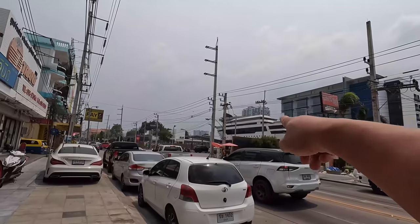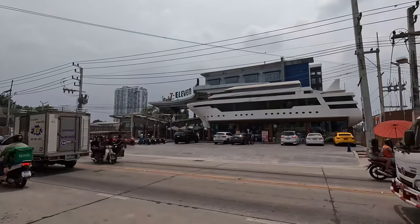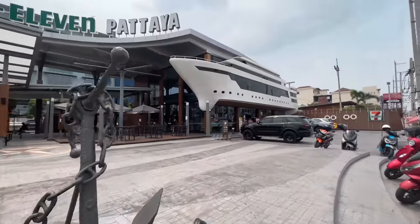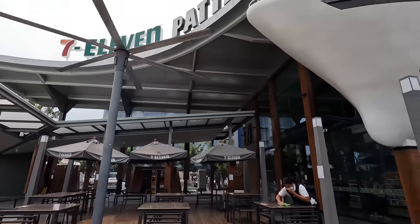Here we are, the town of Pattaya. It's a beach town here in Thailand known for its vibrant nightlife and the largest 7-Eleven in the world — that also looks like a cruise ship. This is also the coolest 7-Eleven I've ever seen. There's a huge outdoor seating area, ATM. From a distance, I thought that was an actual cruise ship.